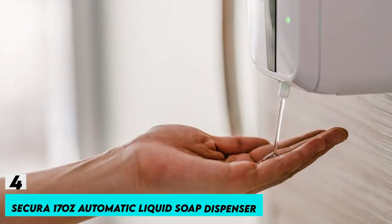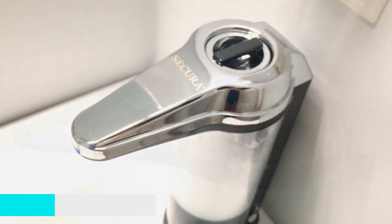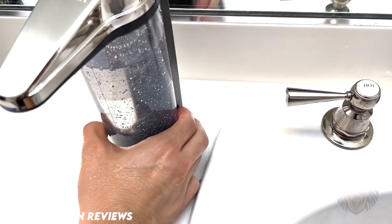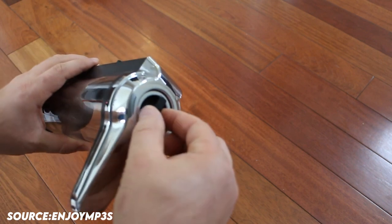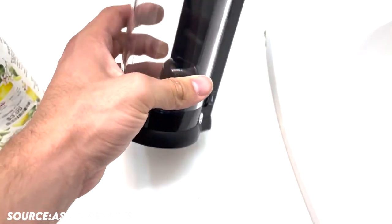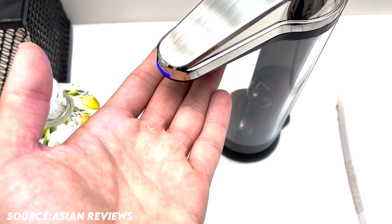Number 4: Secura 17-ounce Automatic Liquid Soap Dispenser. Water-resistant, automatic, battery-powered soap dispenser with a 17-ounce capacity. Includes an on/off switch and a volume control switch that can dispense 0.03 to 0.19 ounces per activation. Attractive and fashionable — wall-mountable or countertop-friendly clear soap container with a high-quality chrome and black finish. Your hand can be detected by an infrared sensor from up to 2.75 inches away.